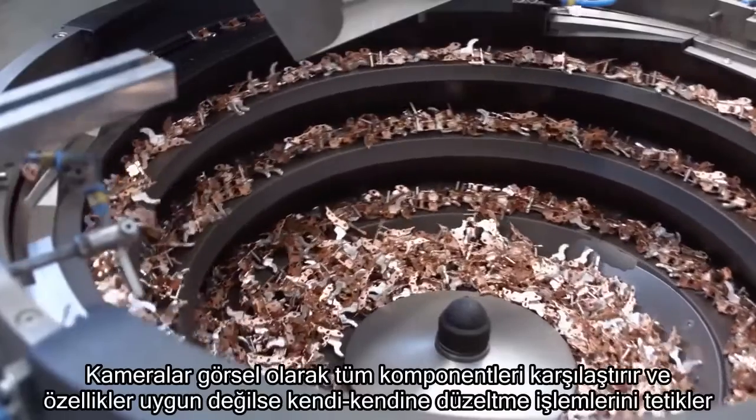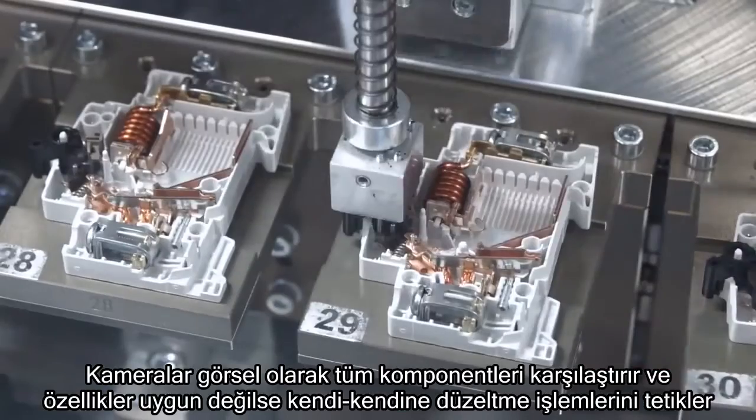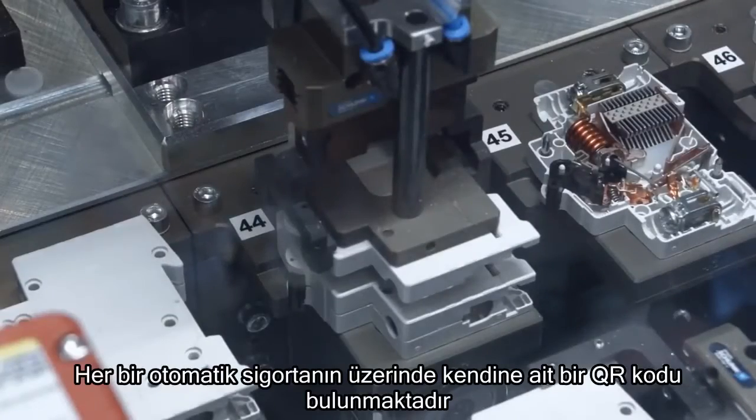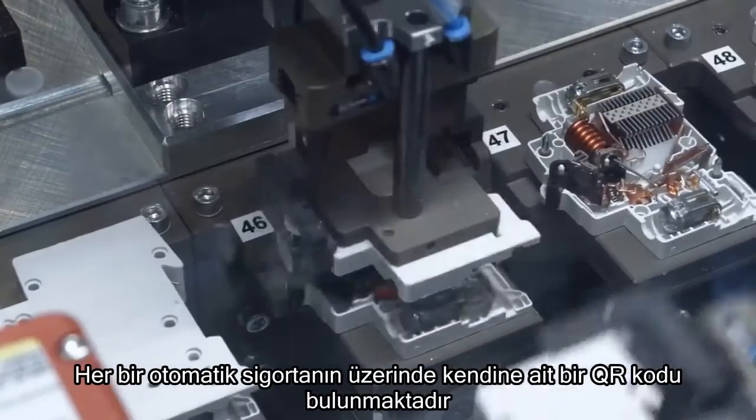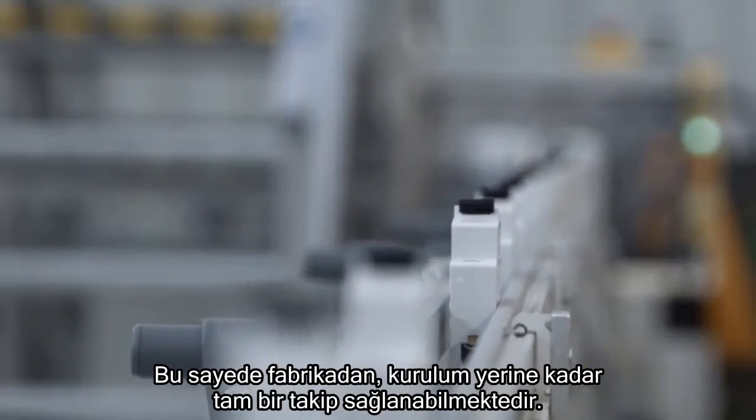Cameras visually compare each component, triggering self-correction processes if specifications are not met. Each circuit breaker has a unique QR code, which enables full traceability from the factory to where it's installed.